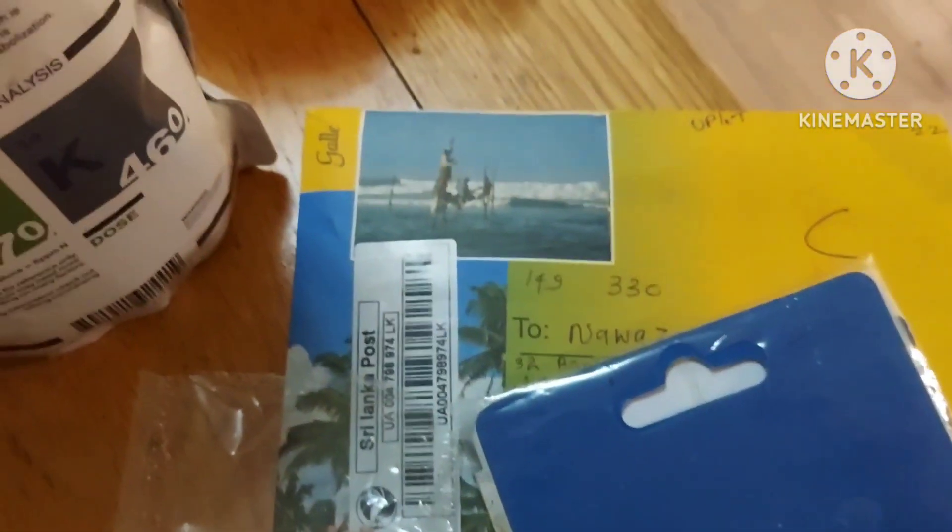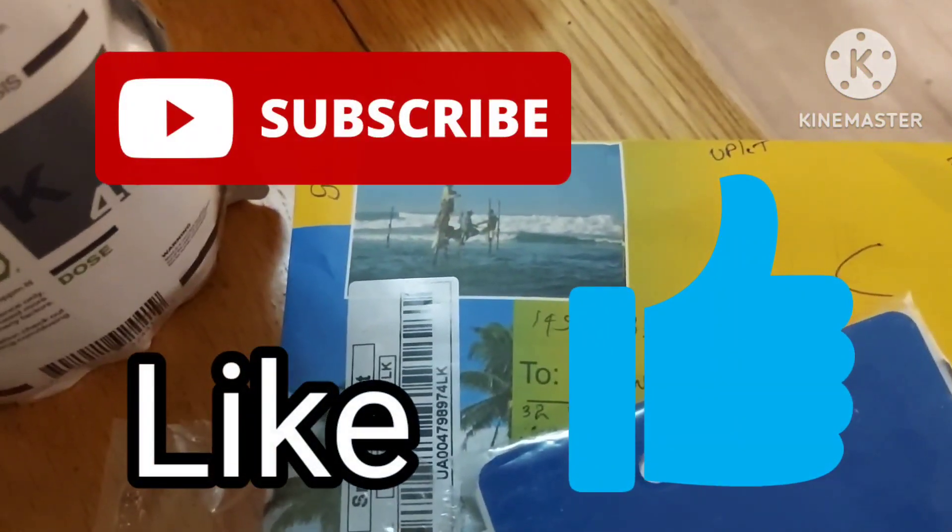Hello there, good evening, welcome back to my channel. My name's Louise and this is The Wheezes Lifestyle. Thank you for joining me.